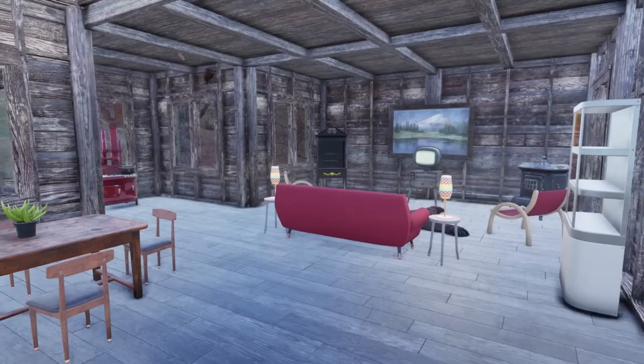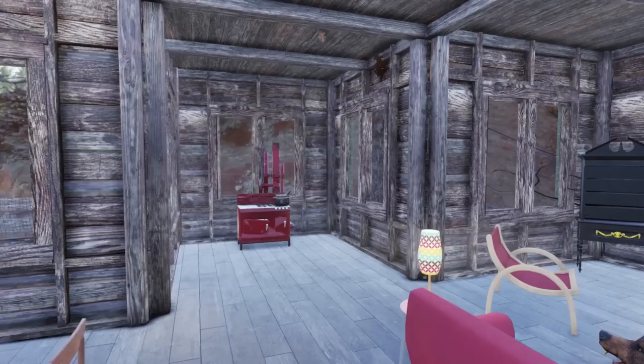As you come in the door here, we've got the living room toward the back. We've got the dining area right here with a nice vaulted ceiling and a ceiling fan. The kitchen area is tucked in the corner over there.